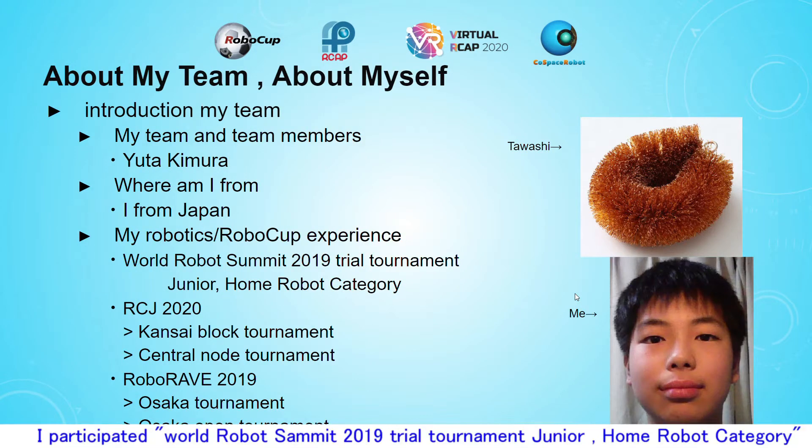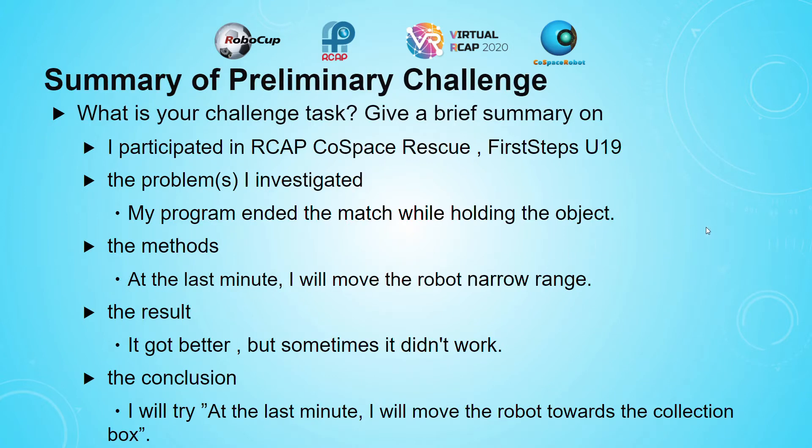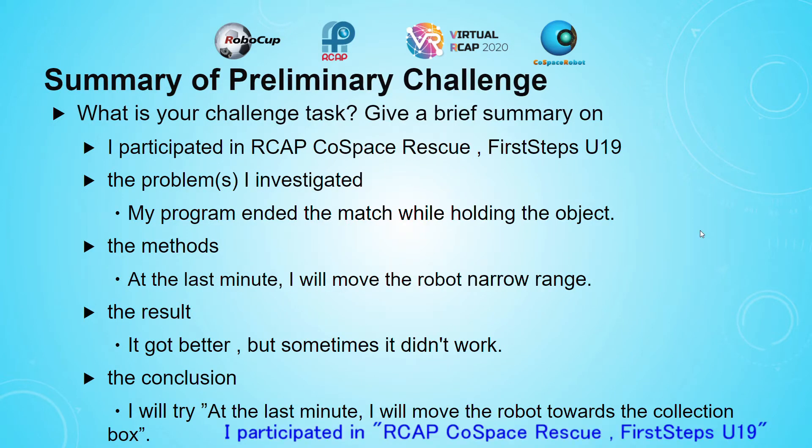I participated in World Robot Summit 2019 Trial Tournament, Junior Home Robot Category, and ILCJ 2020, RoboLave 2019. I also participated in RCAP, Cospace Rescue.